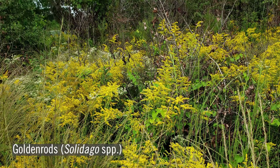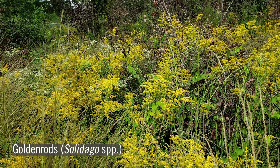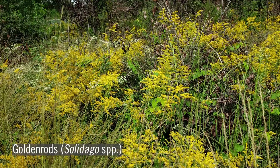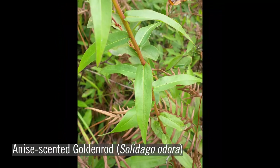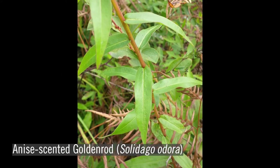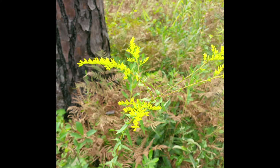One of the most common and widespread groups of asters are the solidagos, or goldenrods, including one with anise or licorice-scented leaves — anise-scented goldenrod, or Solidago odora. Anise-scented goldenrod has smooth, alternate leaves with yellow flower heads on the upper side of arching branches. The leaves of this plant can also be used to make a tea.